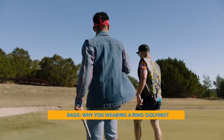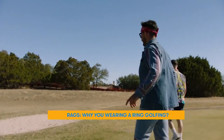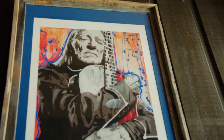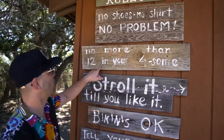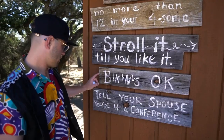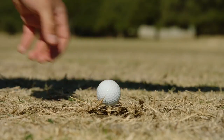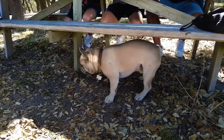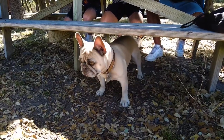Why are you wearing a ring while you're golfing, Willie Allison? Can you walk us through some of the other rules? We saw quite a few on that list over there. No more than 12 in your foursome, no skimpy attire unless you're a fine-looking woman — a lot of our rules were kind of crazy funny ones, but that's the way we roll around here.